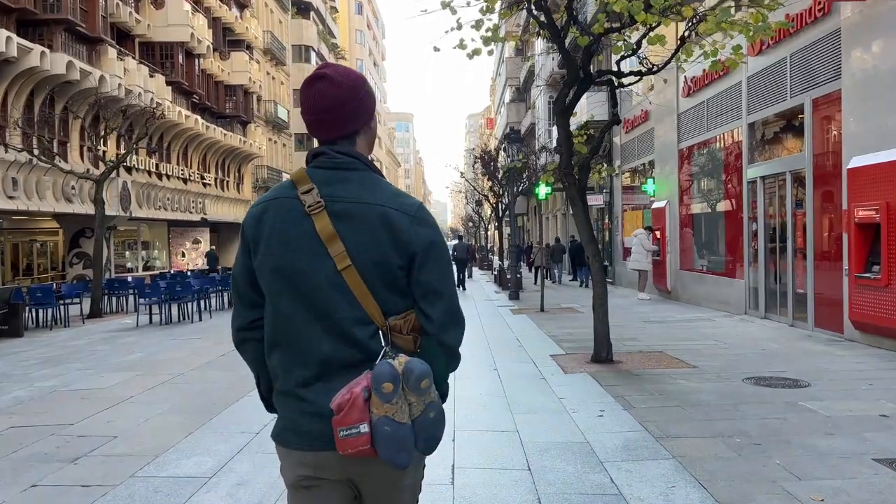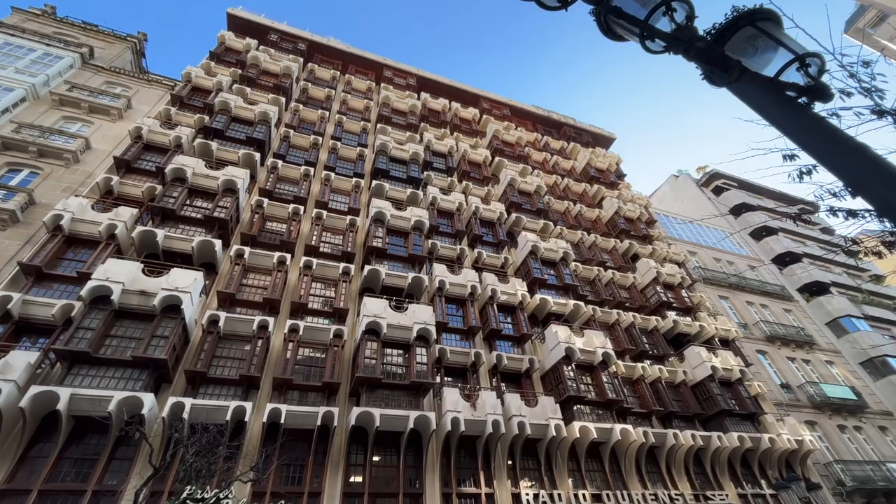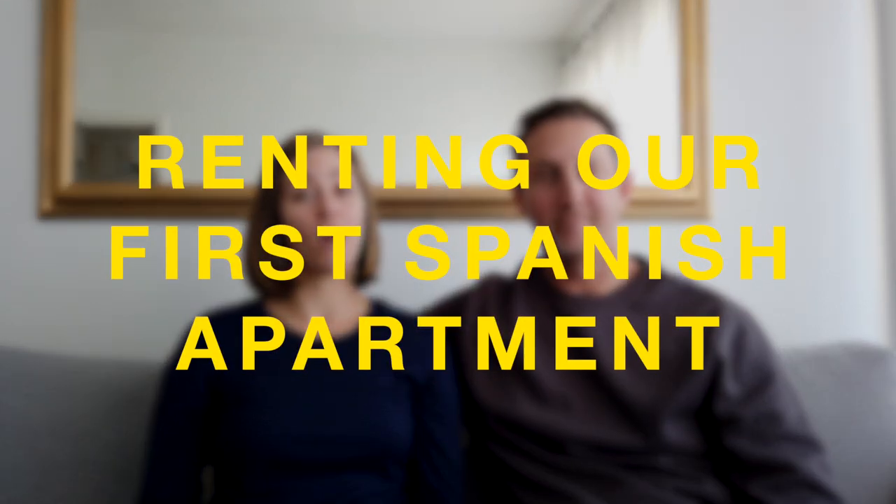Finding an apartment in Spain can be tricky, especially if you're on a non-lucrative visa like we are. We also didn't want to sign a lease remotely without seeing the apartment first, which meant we had to find our apartment right when we landed. The good news is that we found an apartment after about two weeks of searching. The bad news is that the process was a little more confusing and frustrating than we originally expected. So here's how we found our Spanish apartment, some of the challenges we faced, and what we learned signing our one-year lease on our non-lucrative visa.